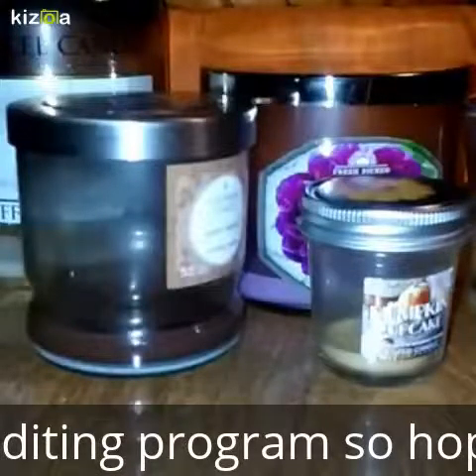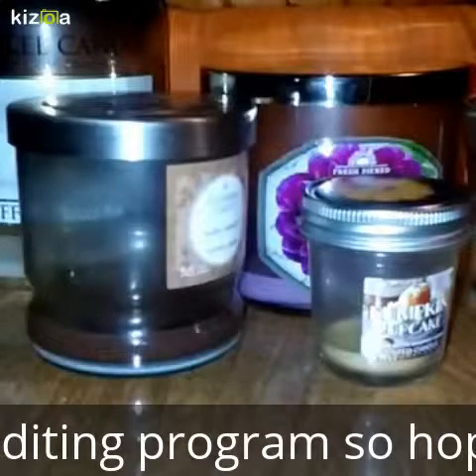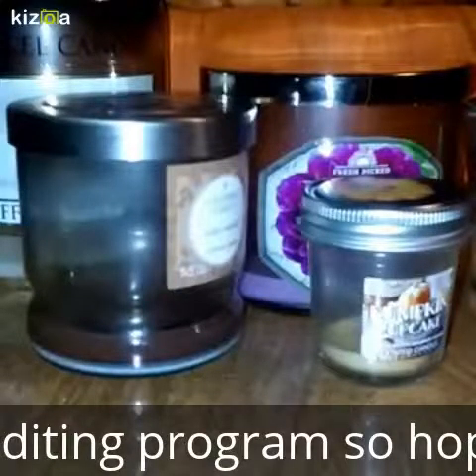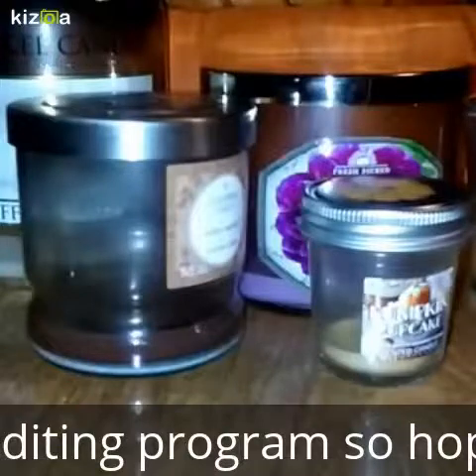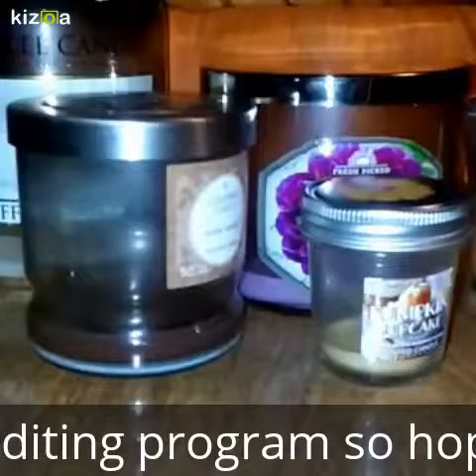Happy October everyone! It's that time again — it's time for my September fragrance empties. I don't have that many candles, but I do have quite a few tarts and melts to show y'all, so I'm going to go ahead and jump in and get started.